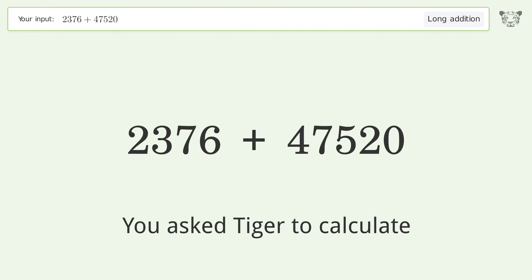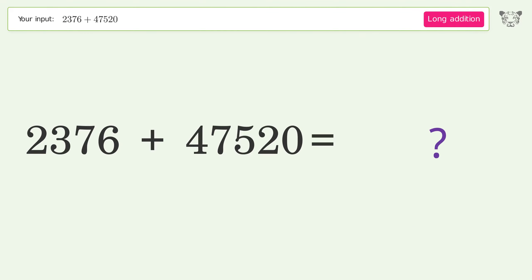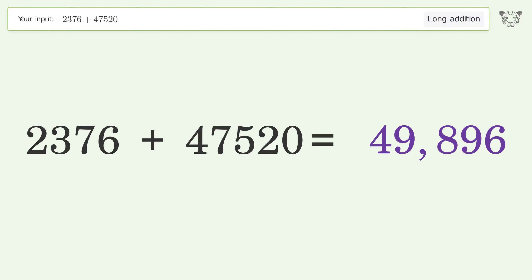You asked Tiger to calculate. This deals with long addition. The final result is 49896.